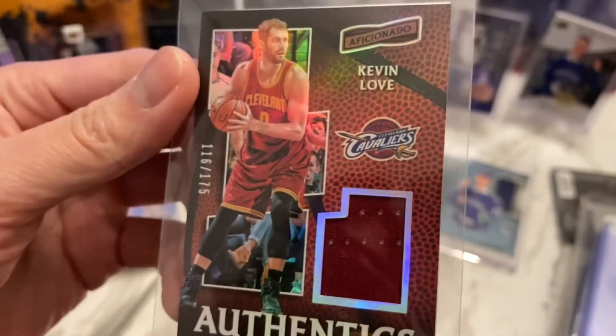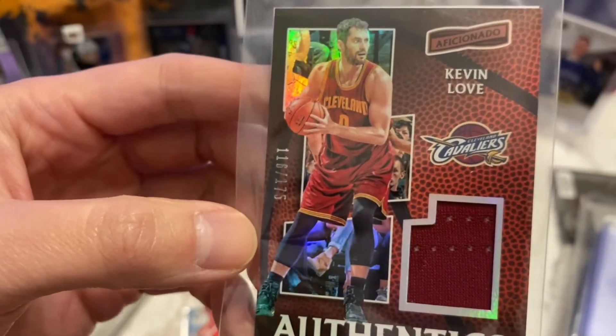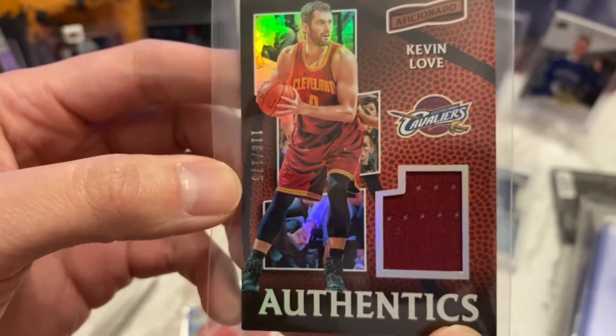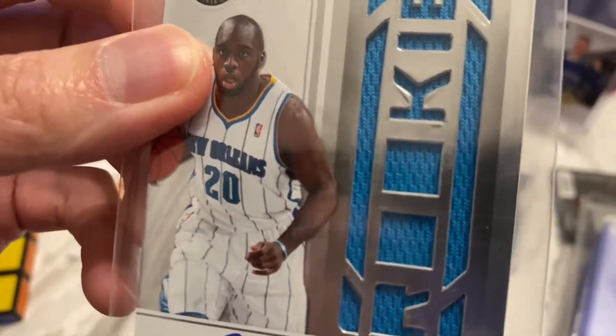Next one — oh, this is pretty awesome. We've got an authentic Aficionado of Kevin Love, numbered 116 out of 175. That's pretty cool, that is pretty awesome.